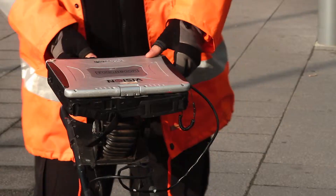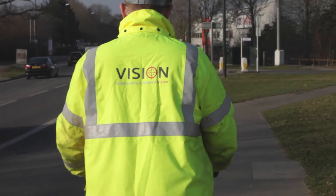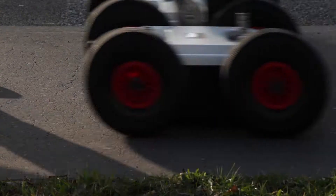Vision Survey deploys ground penetrating radar, or GPR, across all its utility surveys. GPR works in a different way to regular electromagnetic locators.